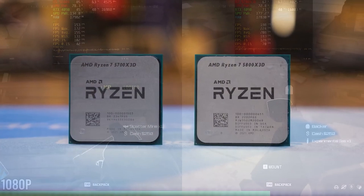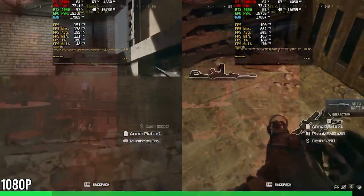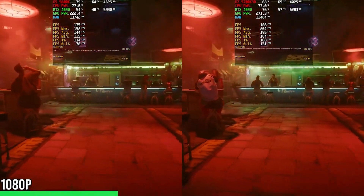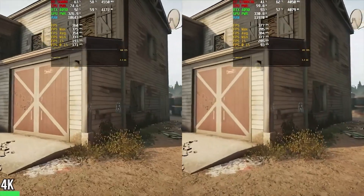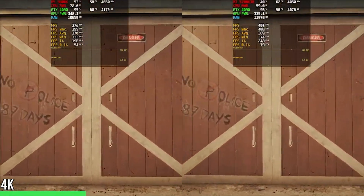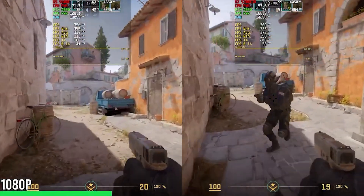This is awesome if you are already on the AM4 platform — you are going to get a ton of performance uplift comparable to anything you had on your older system. If you have a 5800X or 5700X, you will get a huge performance bump of even 20 to 25 percent in a lot of games. For only $144, you don't need to change your cooler, your board, or anything — just the CPU — and you are going to get really solid performance.